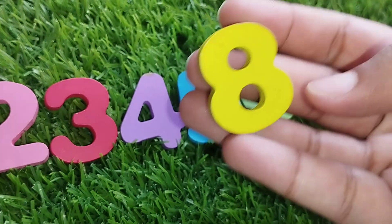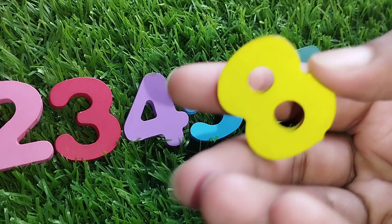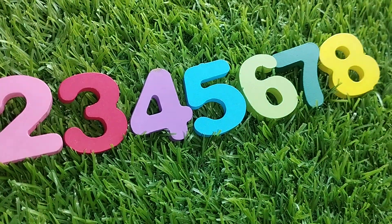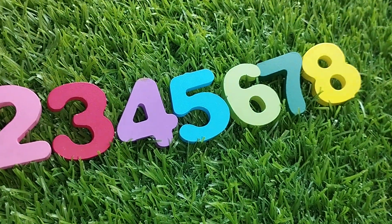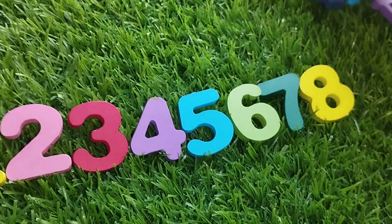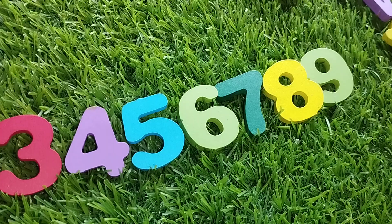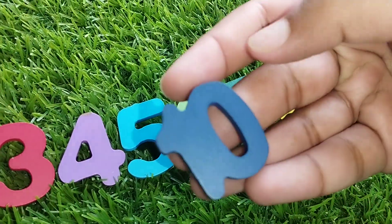The next number is number 8. Number 8. The next number is number 9. This is number 9. And 10.